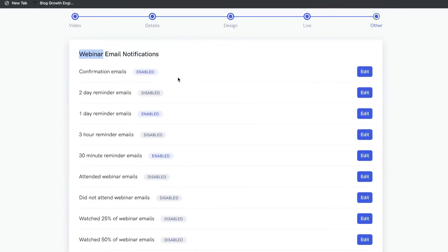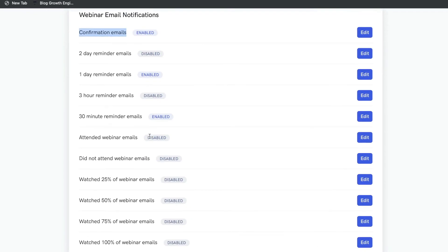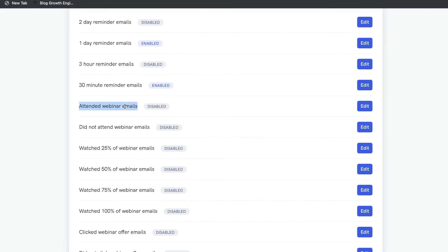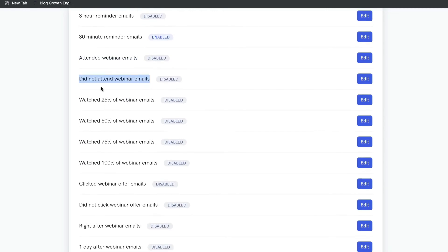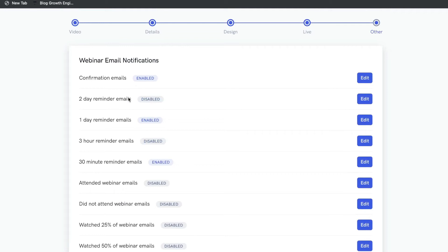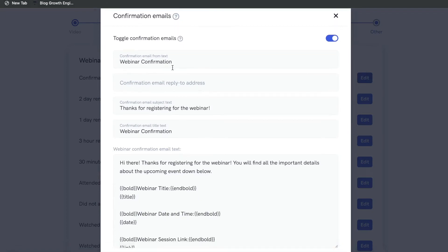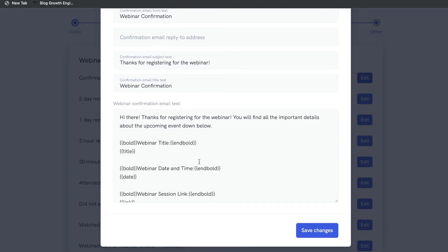Next are your webinar email notifications. WebinarKit will send out emails when people confirm or join your webinar. You can also choose which other emails to include: two-day reminder emails, three-hour reminder emails, an email for everyone who attended, an email for those who registered but didn't attend, an email for those who watched a certain percentage of your webinar, and an email for those who clicked the webinar offer. To see or edit any of that content, just click Edit.